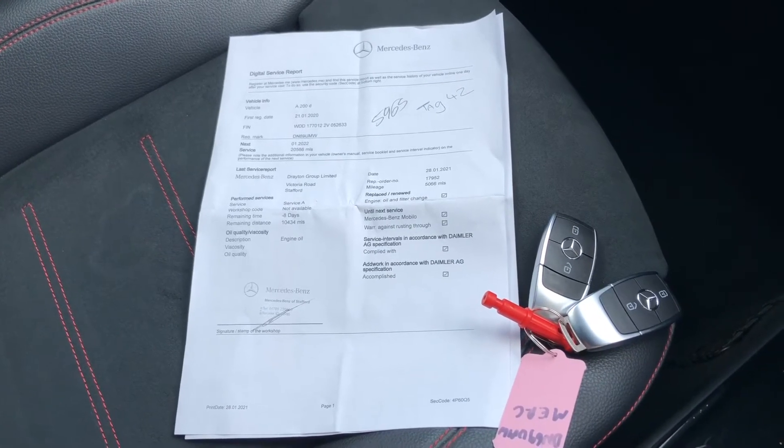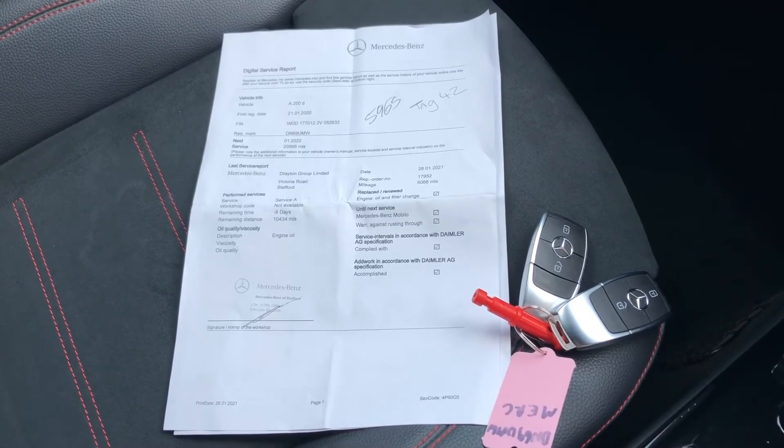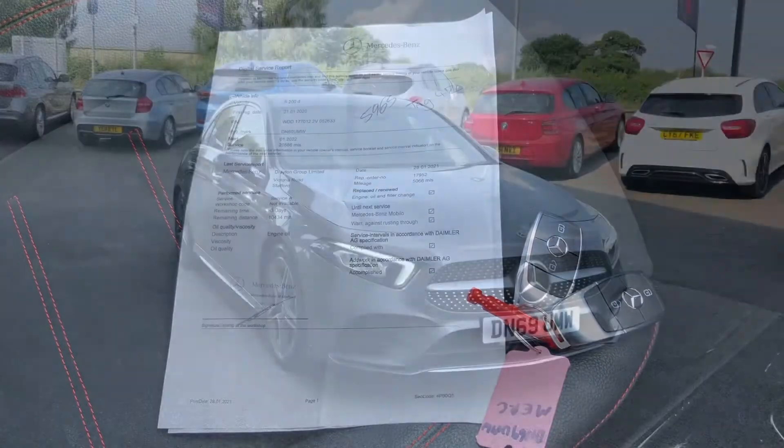This car does come with two keys as well as service history. The two keys mean it doesn't limit access to only one person, and with the service history, you'll know the background of the vehicle.